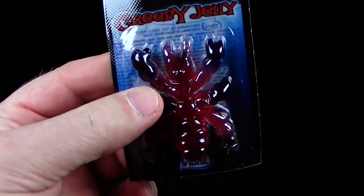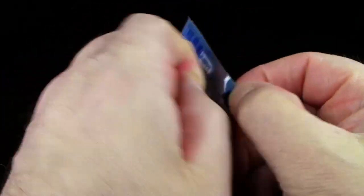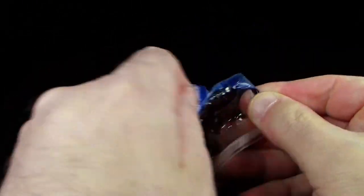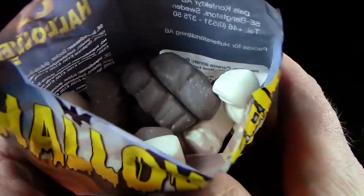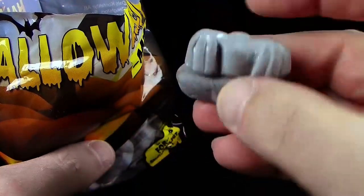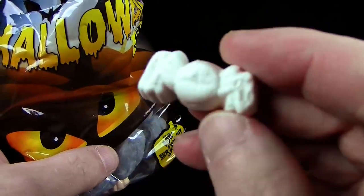Dann geht es ans Probieren! Ich fange natürlich mal an mit dem Teil hier – Creepy Gelee. Geht immer noch so schwierig auf wie damals. Das Klipperviech sieht toll aus, gibt es in allen möglichen Farben. Mega lecker! Als nächstes das Halloween-Mix-Tütchen. So sieht das Ganze aus – hat irgendwie eine Form. Eine Fledermaus! Also hier auf jeden Fall eine Vampir-Fledermaus, ganz, ganz weich. Das ist auch irgendwie so Schaumzucker-Zeug. Mega lecker, Leute – das ist Lakritz, aber mega süß. Also wer Lakritz mag, unbedingt vormerken.